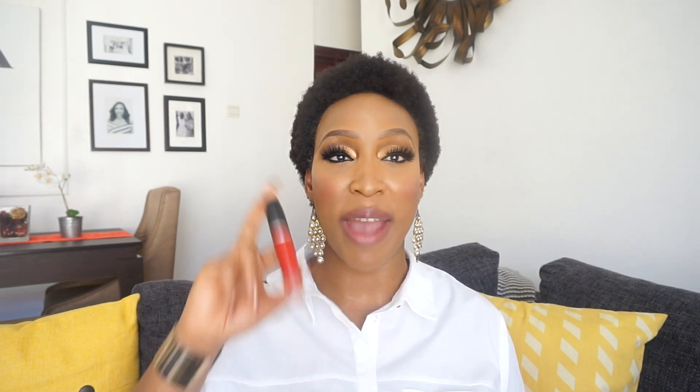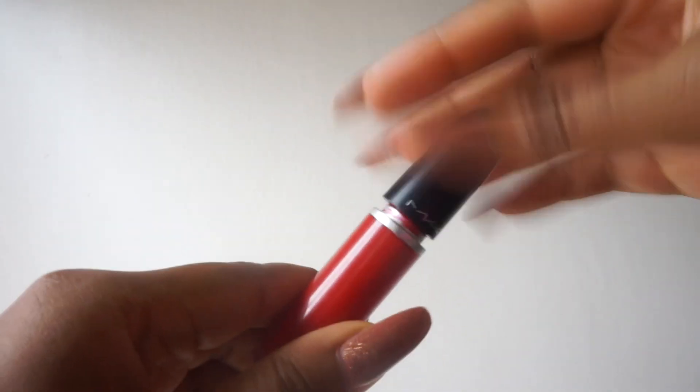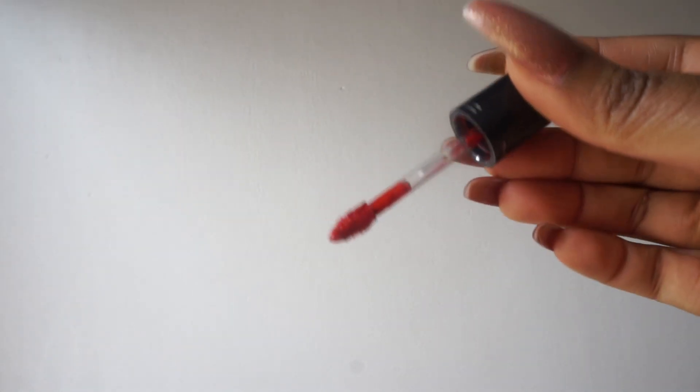Last but by no means least is this liquid lipstick from MAC — the shade Feels So Grand. I've reviewed it on this channel before when it first launched, so I'll link that up if you want the full review. This is actually my absolute favorite out of all five — number one on my recommendations. I like all the rest, but this one packs a punch. It's a cranberry red shade.